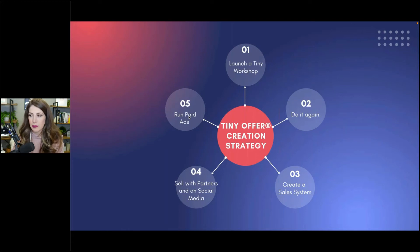If you rinse and repeat this cycle a couple of times, testing different concepts and things that people need, that's how you can build this whole system really quickly. You could literally launch this tomorrow. You create this sales system afterwards — the whole blueprint I'll show you in a second.